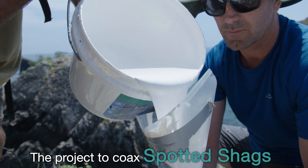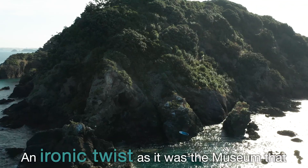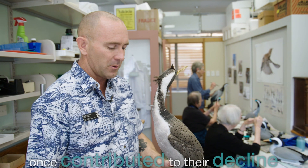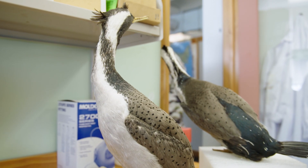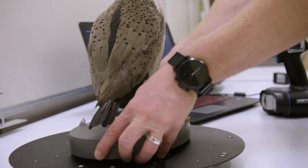The project to coax spotted shags back to the Noises Islands is being led by Auckland Museum — an ironic twist, as it was the museum that once contributed to their decline. These birds were collected in the early 1900s, and in those days museum staff went out and shot the birds. It was accepted practice.